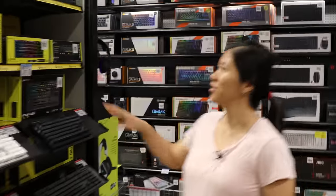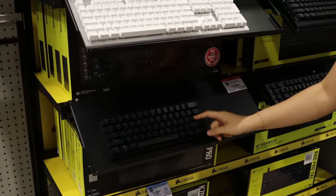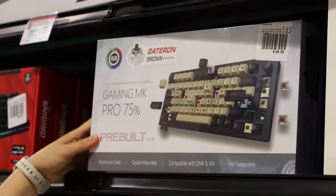Cherry MX Browns. The Corsair aisle — we've got the big Corsair, next biggest Corsair, and the mini mini Corsair. If I had to pick my favorite, it'd be this one. I used this one for a while. A keyboard made by Micro Center?